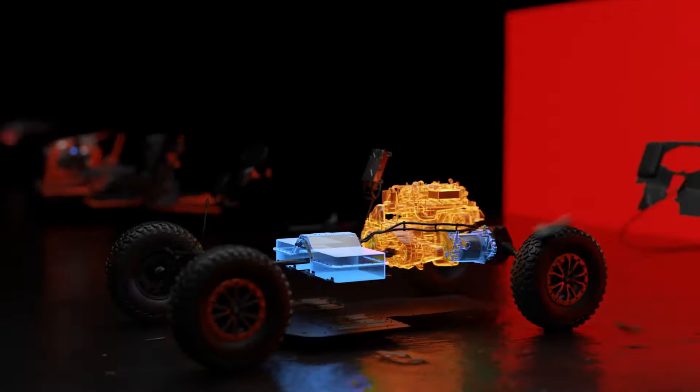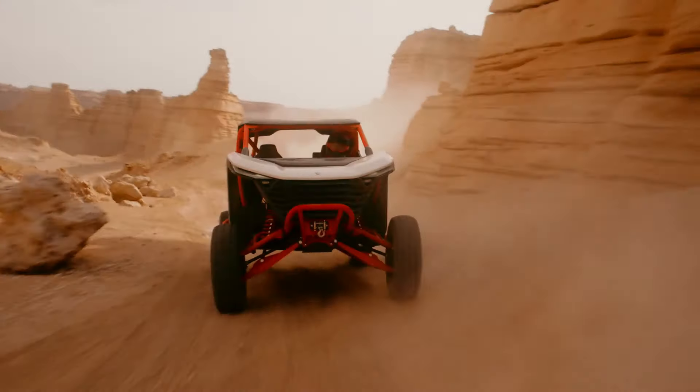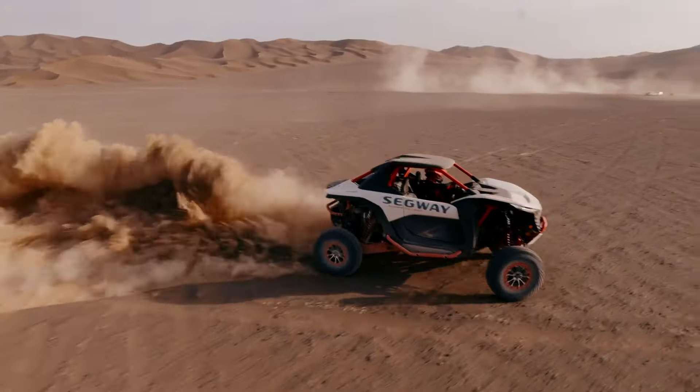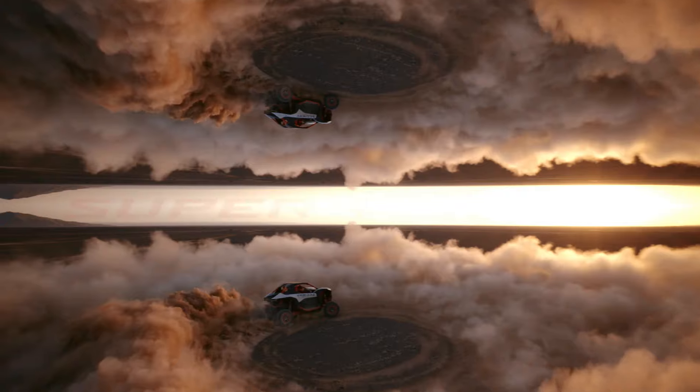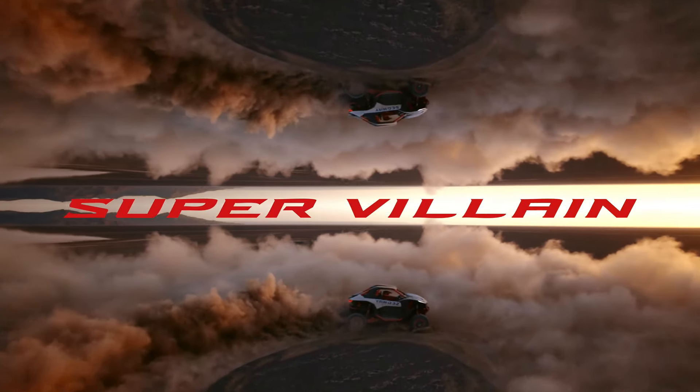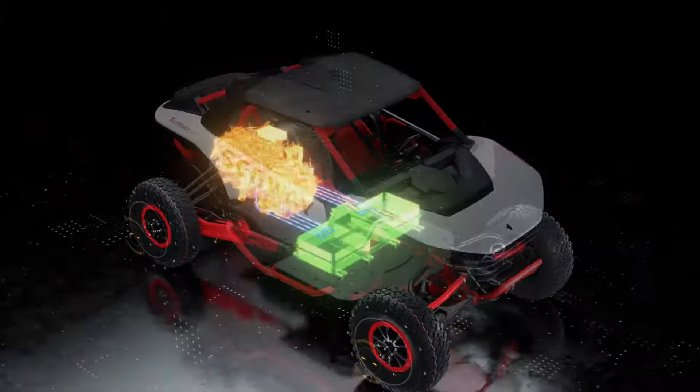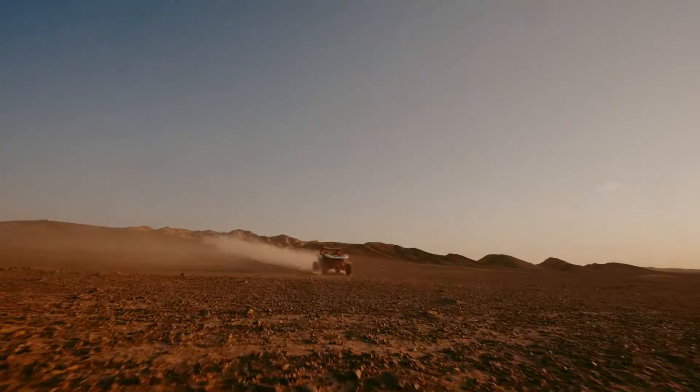Combining power, style, and performance like never before, with an impressive 330 horsepower engine, automatic transmission, and a whopping 53 centimeter suspension stroke, the SX-20 Hybrid is built to conquer any terrain with ease. Its sleek design was showcased in Milan, a global fashion hub, setting a new standard for off-road vehicles everywhere.